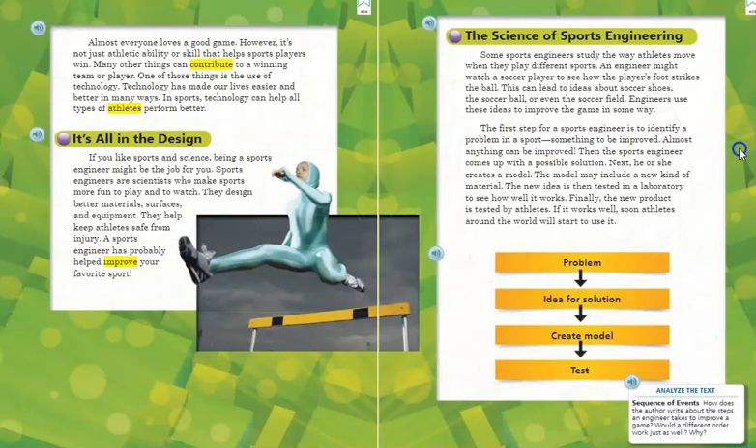The first step for a sports engineer is to identify a problem in a sport — something to be improved. Almost anything can be improved. Then the sports engineer comes up with a possible solution. Next, he or she creates a model. The model may include a new kind of material. The new idea is then tested in a laboratory to see how well it works. Finally, the new product is tested by athletes.